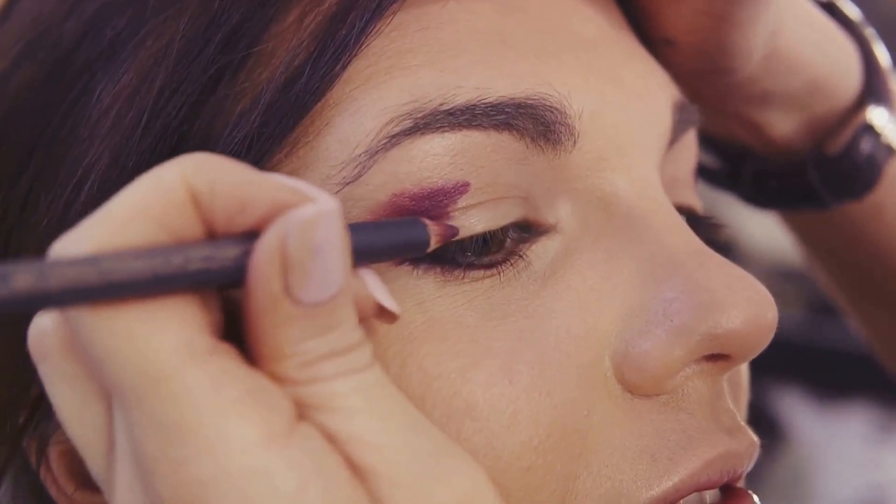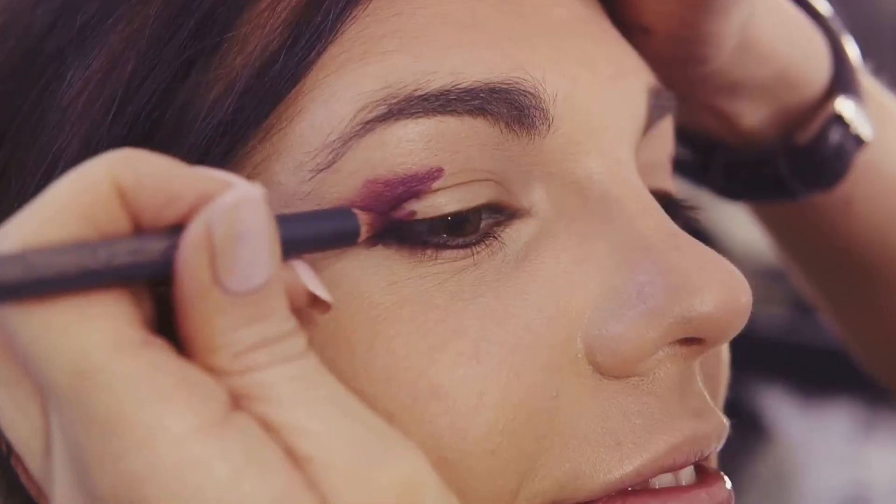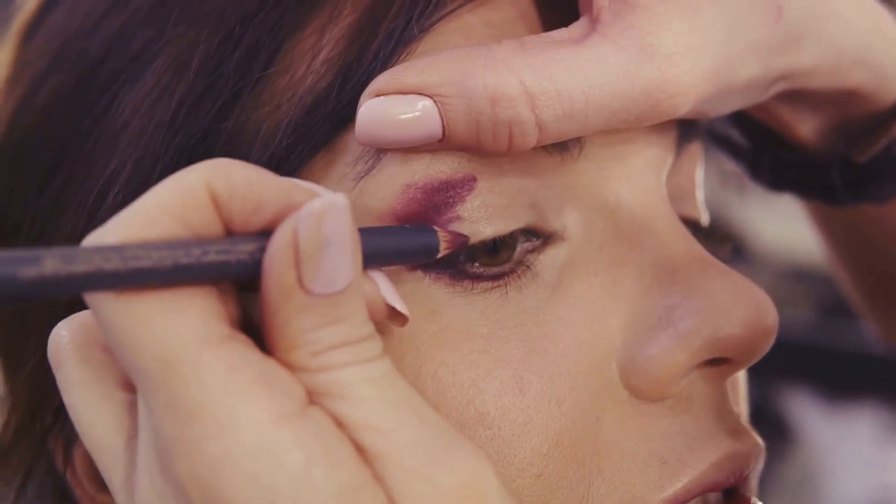Moving on to eyeliner, opt for black or brown to accentuate the shape of your eyes. Draw a thin line along your upper lash line, extending slightly at the outer corner for a winged effect.